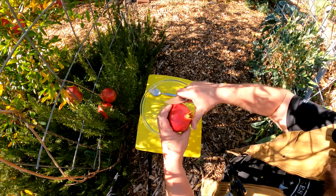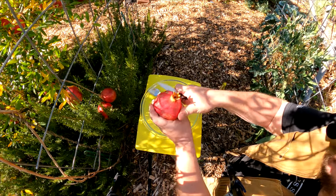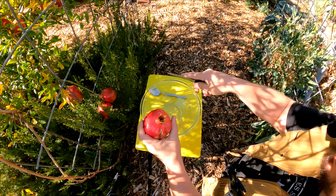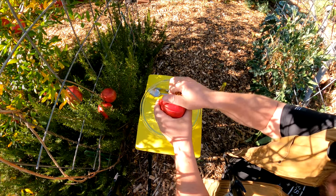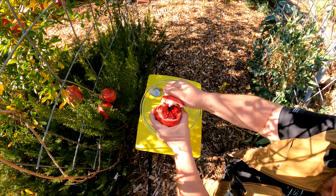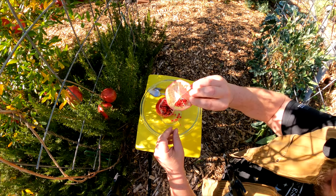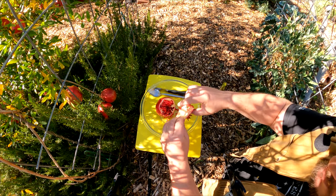We're going to start by going around the top of the fruit here, just cutting in through the peel about a quarter inch through. Now you can remove the top — look at that — and we'll just remove any of the arils that are stuck in there, like so.